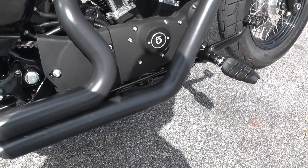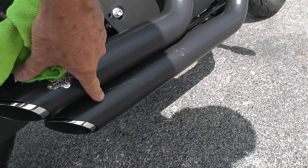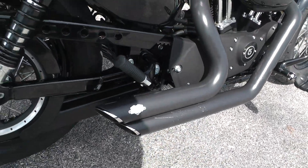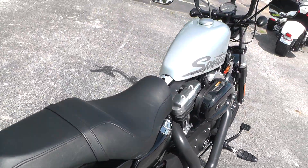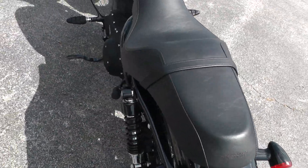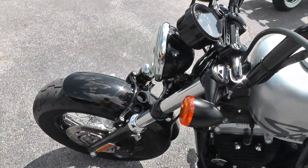Saw some scratching — yeah, some scratching here on this exhaust. That's all I found on it that I need to point out to you. Other than that, it looks like it's in really slick condition.